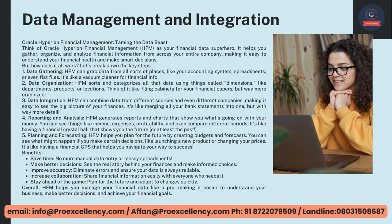Data Integration — HFM can combine data from different sources and even different companies, making it easy to see the big picture of your finances — it's like merging all your bank statements into one, but with way more detail. Reporting and Analysis — HFM generates reports and charts that show you what's going on with your money. You can see things like income, expenses, profitability, and even compare different periods.